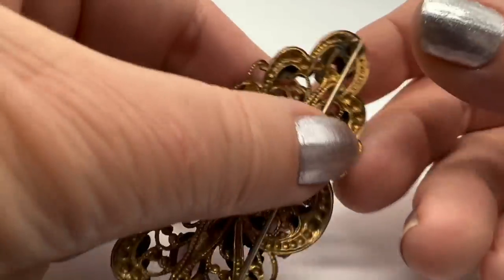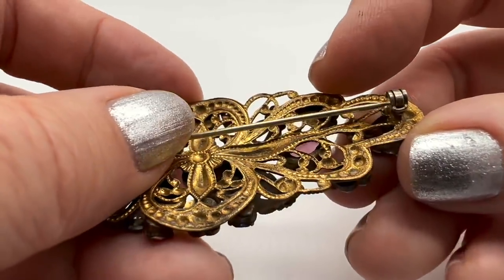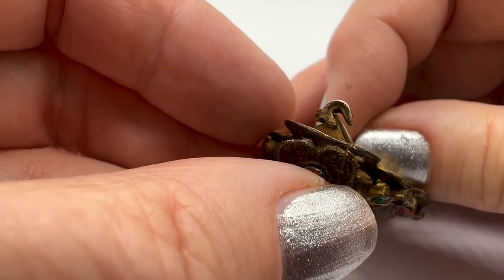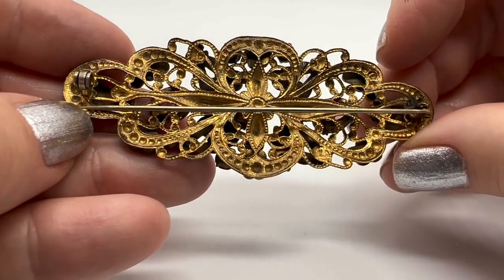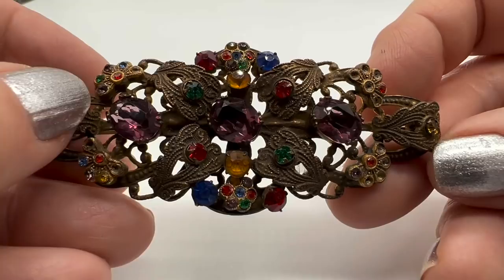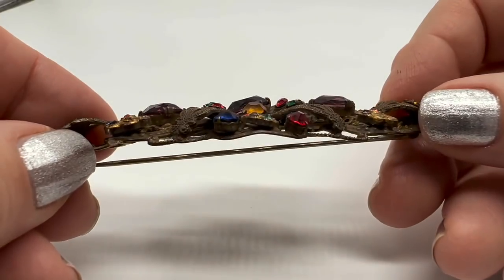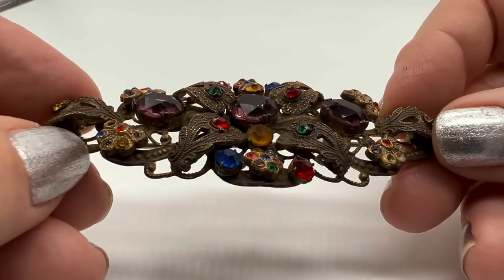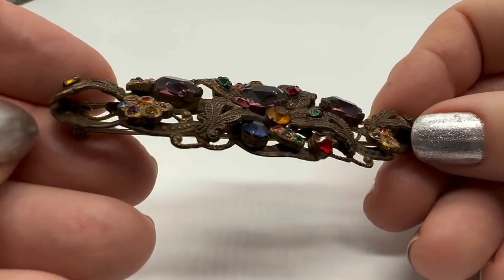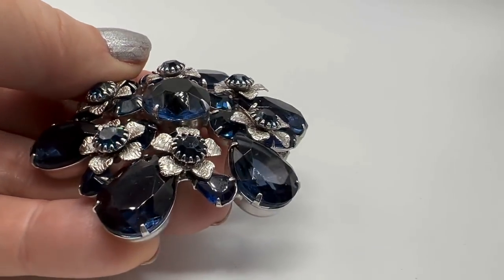My camera is not properly showing how beautiful this is. This is old and gorgeous — it is missing some of its little rhinestones here, but I don't care. I love it. I love it from the side — I think it's just really really nicely done.